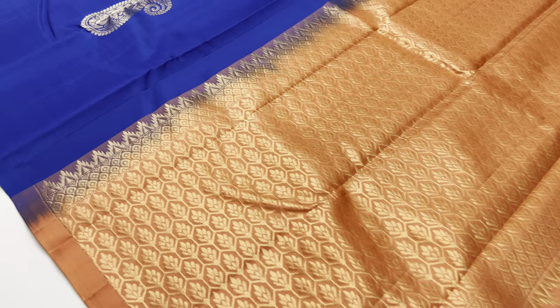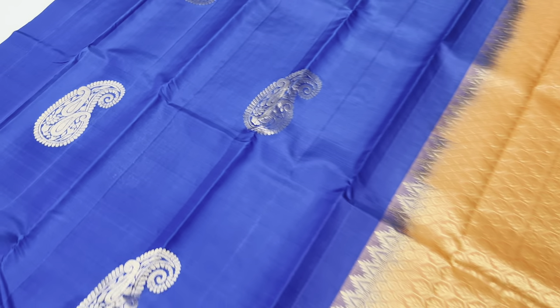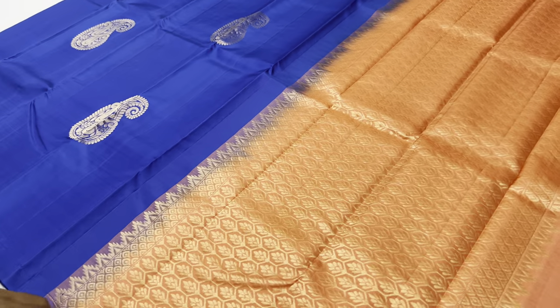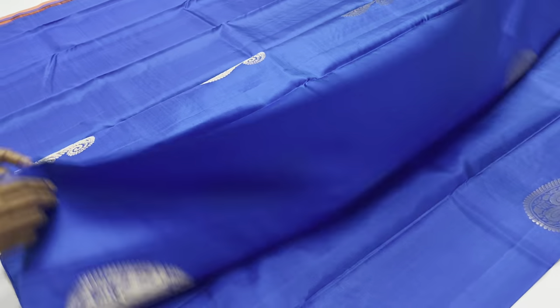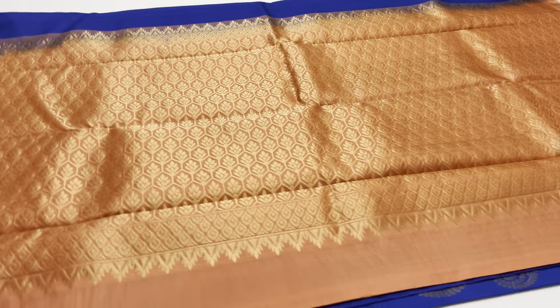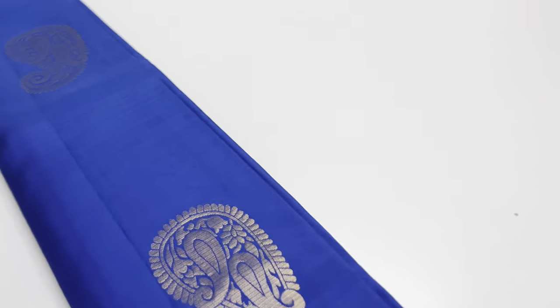Next saree is number 678 — body of the saree is blue color, pallu and blouse are peach color. The length of the saree is 6.1 meters including blouse. Width of the saree is 45.5 inches. The weight is 500–600 grams. It is very comfortable.